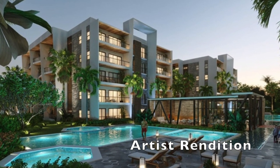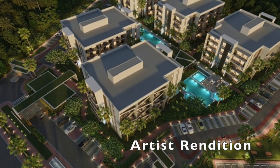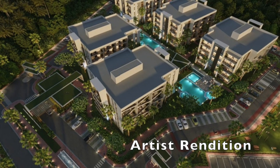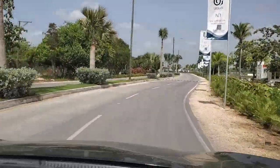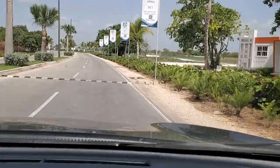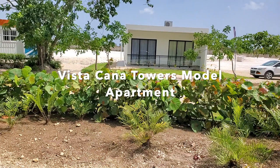This project will consist of five buildings of five floors each, made up of 170 one-bedroom apartments and 52 two-bedroom apartments, totaling 220 apartments. There is a model apartment for you to see — it's an open floor concept and is fully furnished, so you can appreciate the space these units provide.